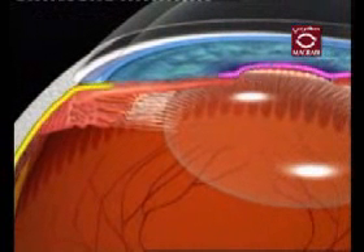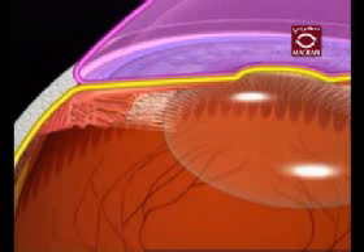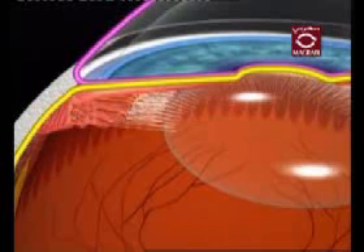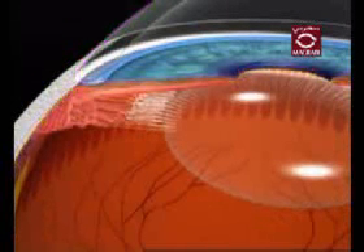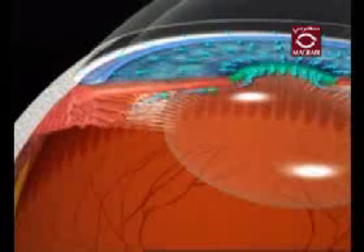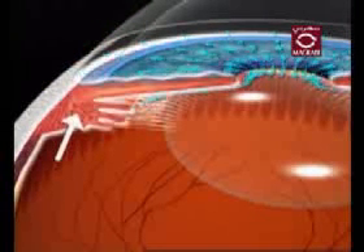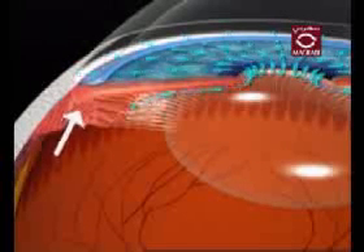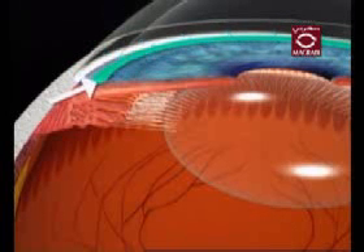The eye is divided into two chambers: the anterior chamber, or the front compartment of the eye, and the posterior chamber, or the back compartment of the eye. In a normal healthy eye, clear liquid called the aqueous humor circulates continuously from the posterior chamber through the pupil and into the anterior chamber. Produced by the ciliary body, this fluid cleans and nourishes the inside of the eye. The aqueous humor then leaves the eye through an opening in the trabecular meshwork.